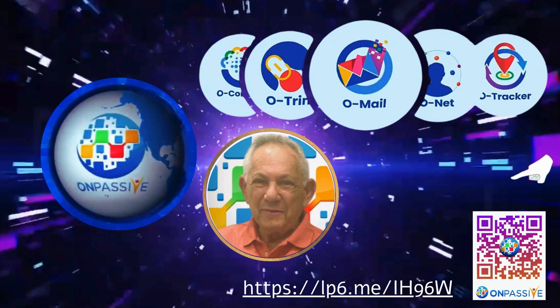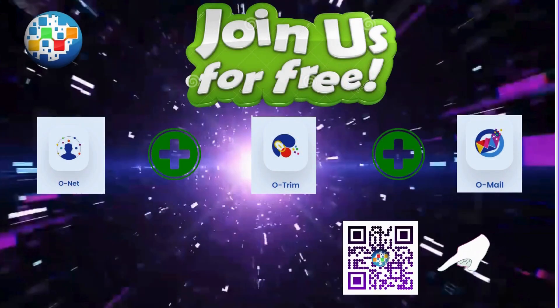So, what are you waiting for? You can scan the QR code or enter the link. Join us at OnPassive and get your freebies today. Don't miss this fantastic opportunity to elevate your business and dominate the digital landscape. Join us, and let's use the full potential of your business together. See you inside. Thank you.